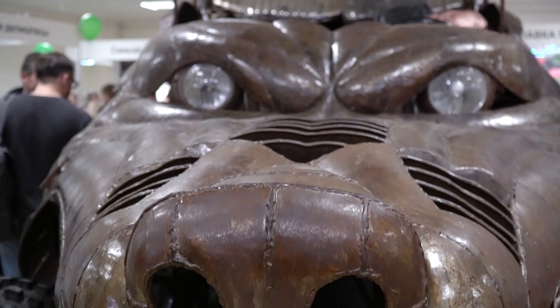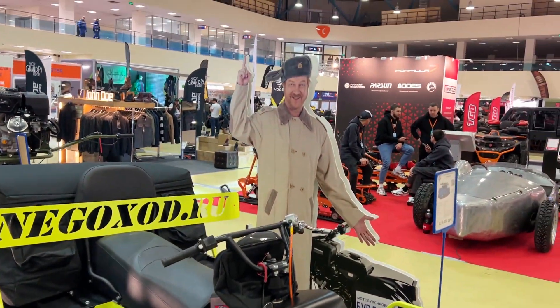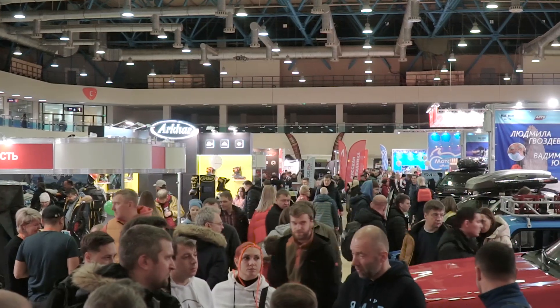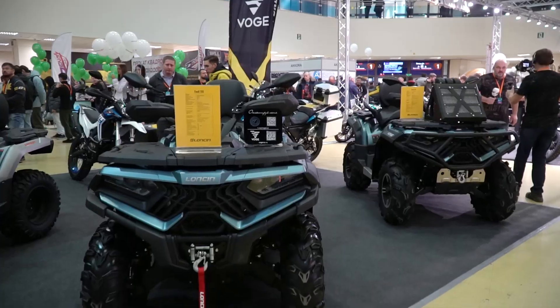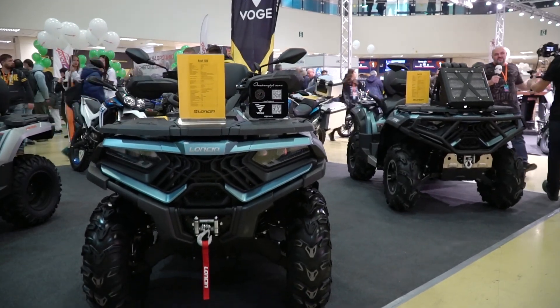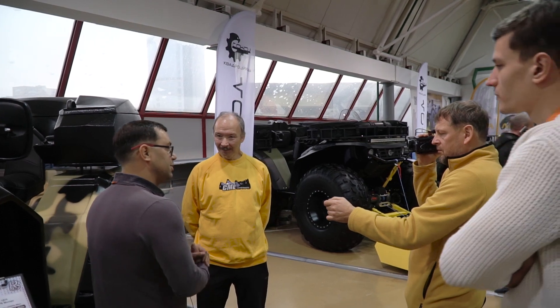Hi there, as usual it's me, just a voice over. You are watching The View Machines and I am so glad to see you here at the newest ATV show which is called Let's Go 2023. This show turned out to be so popular, because only here we can see the newest all-terrain vehicles of all possible types and kinds.